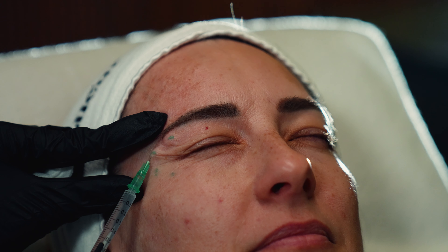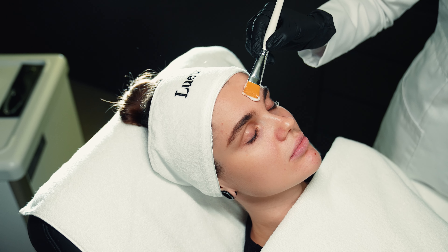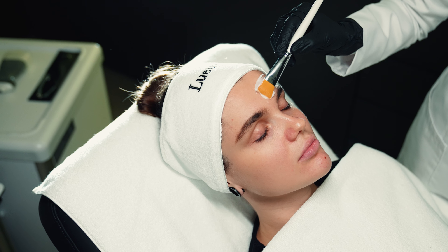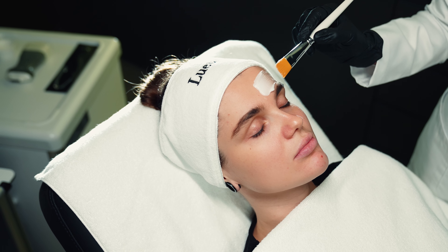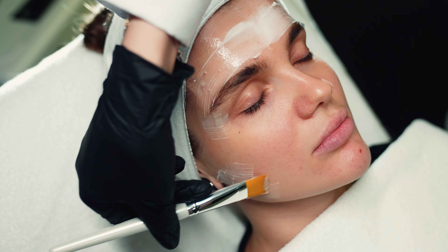Starting Botox treatment early helps minimize skin wrinkles and lines. We achieve this by injecting Botox into the required muscle at a certain dose depending on the area. It relaxes the muscle by blocking the chemical signal that makes the muscle move. I always advise my clients to start Botox treatment as soon as wrinkles appear, even if they are in their mid-twenties or thirties.